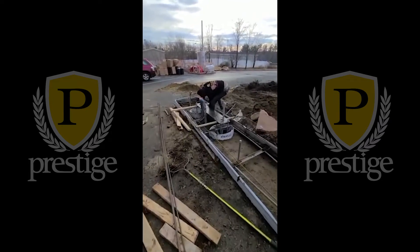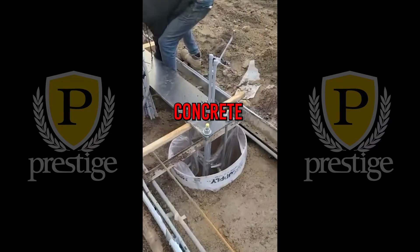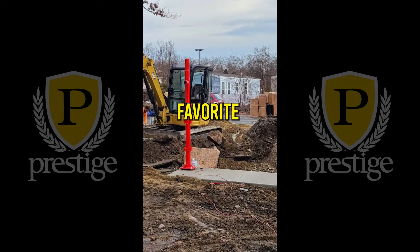But these aren't all the costs. We can't forget about the electrical, engineering, concrete, asphalt, surveyor, tunnel approval, and my personal favorite — permits.